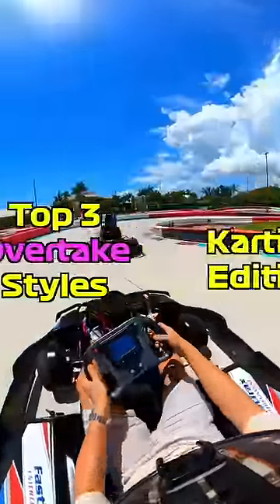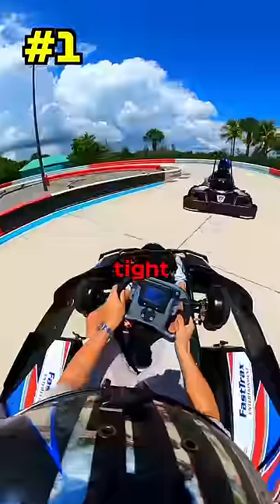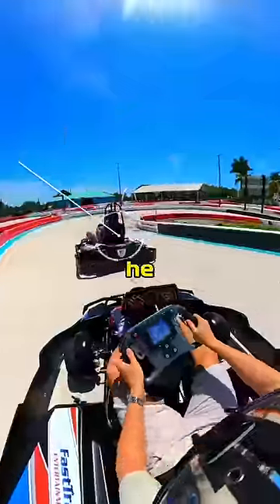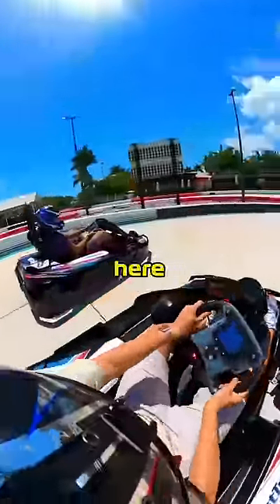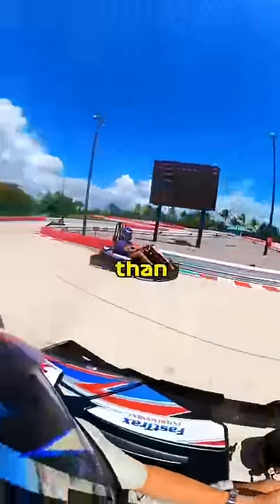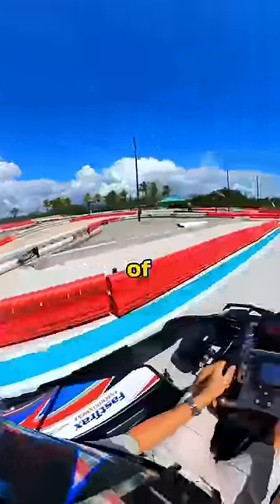Here are my top three overtaking styles, karting edition. Starting with this tight and twisty outdoor electric track, I know that I can't really overtake unless he makes a mistake, which he has done here. So I have an opportunity to overtake around the outside if I release the steering quicker than he can, so I have better acceleration out of the corner.